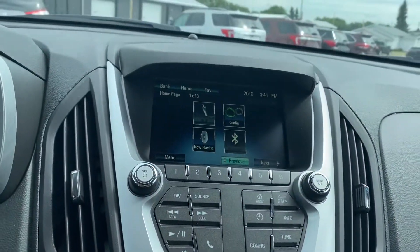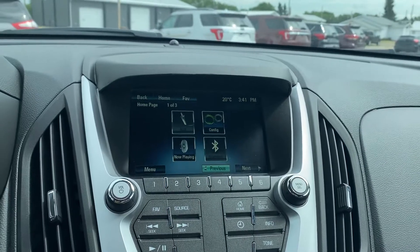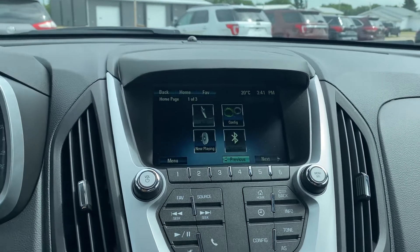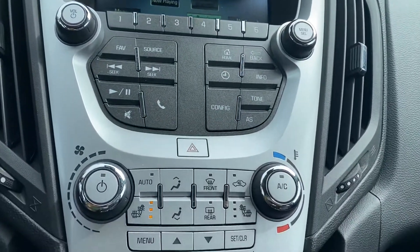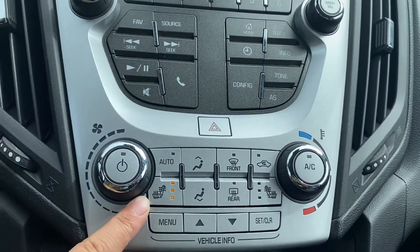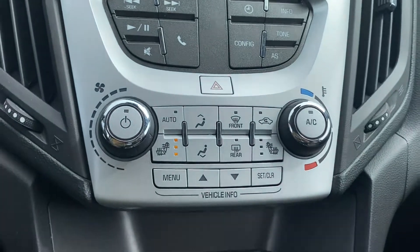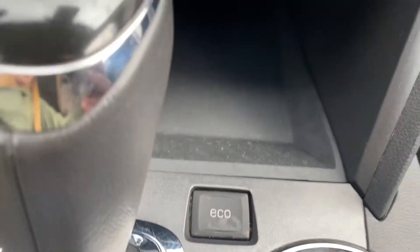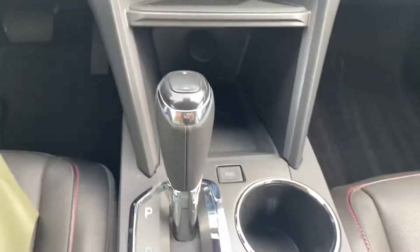Now that we're inside, you have your touchscreen display here that's going to give you your Bluetooth capabilities and all of your radio options. Making our way down, we have the heated seats in the front which are fantastic. There's a power hookup down below, and this one also has the eco mode which is going to give you even better fuel economy.